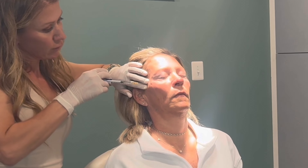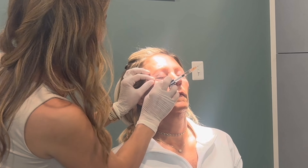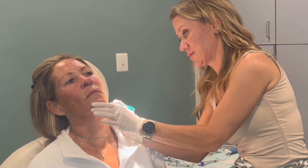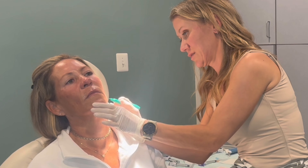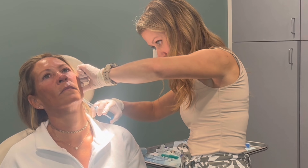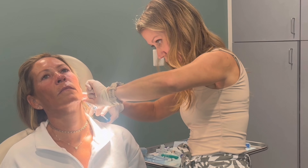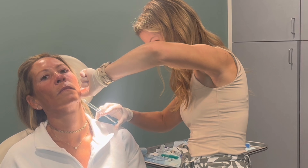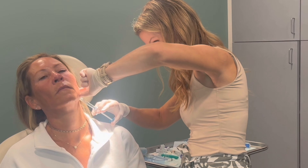After the deeper corrections are completed, a new, smaller cannula is used to inject a different filler more superficially in the midface, closer to the surface of the skin. Filler can be placed at different depths to achieve the desired results. In this case we are using Juvederm Velour, which is designed to be softer and to provide a natural appearance when placed subcutaneously. Both sides are again injected sequentially, and finer folds and contours are corrected in this step.